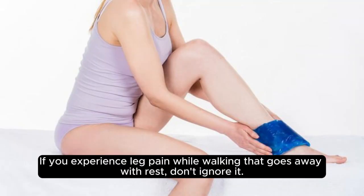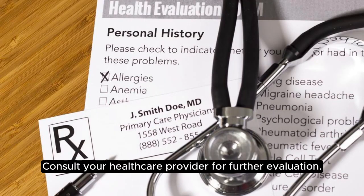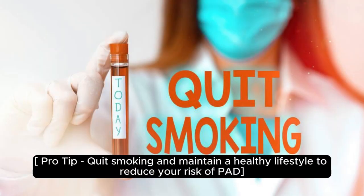If you experience leg pain while walking that goes away with rest, don't ignore it — consult your healthcare provider for further evaluation. Pro tip: quit smoking and maintain a healthy lifestyle to reduce your risk of PAD.